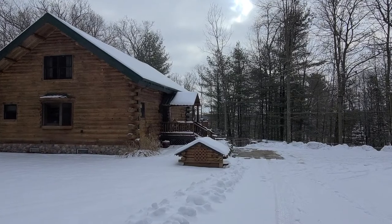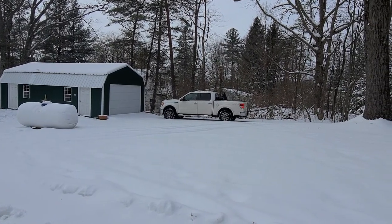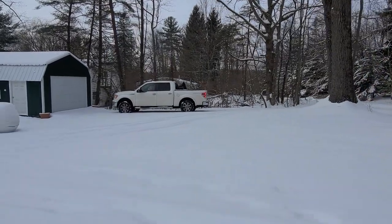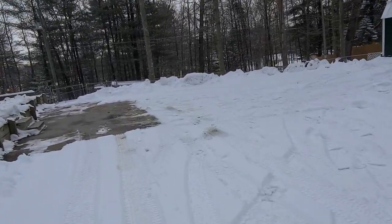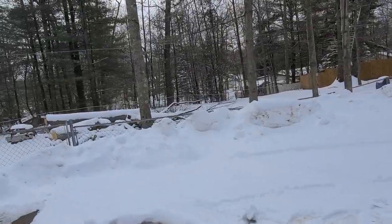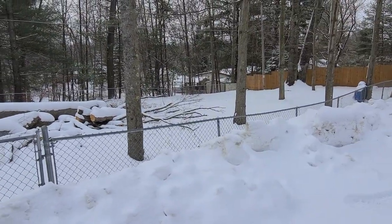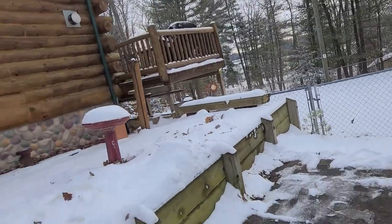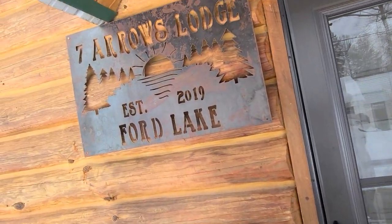Welcome to our cabin! We're sitting on a double lot with a one-and-a-half car garage — you can see my truck right next to it. There's plenty of parking space for a pop-up, your boat, or any extra large vehicles. The fenced backyard gives you plenty of room for outdoor activities, and that tree will be cleaned out to provide plenty of firewood for a long time. Welcome to Seven Arrows Lodge!